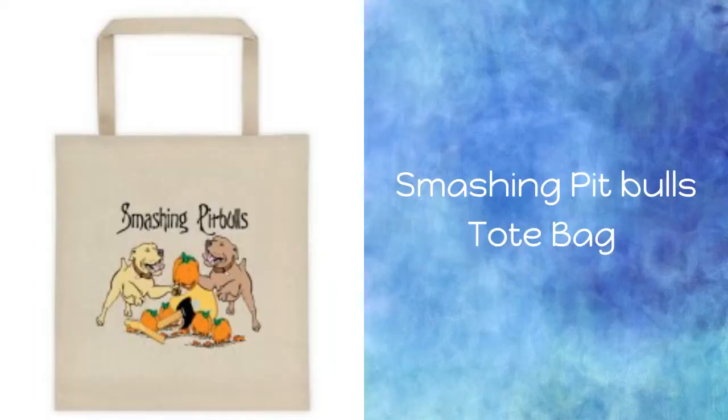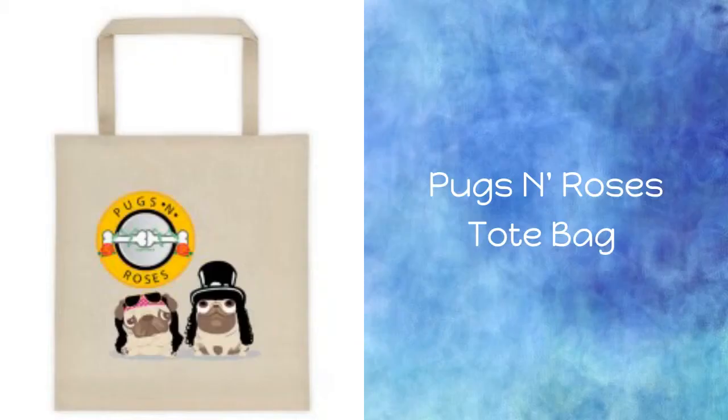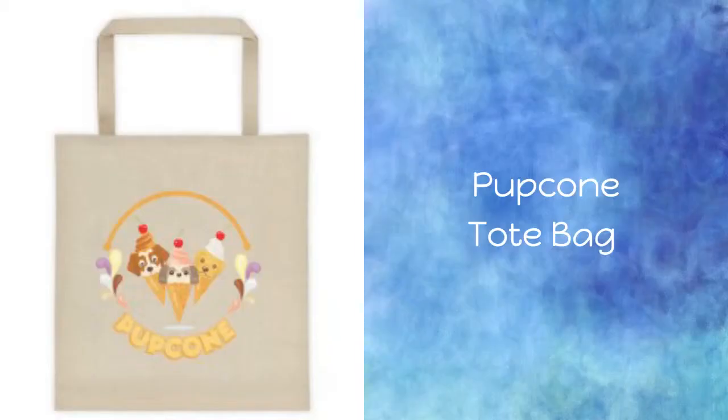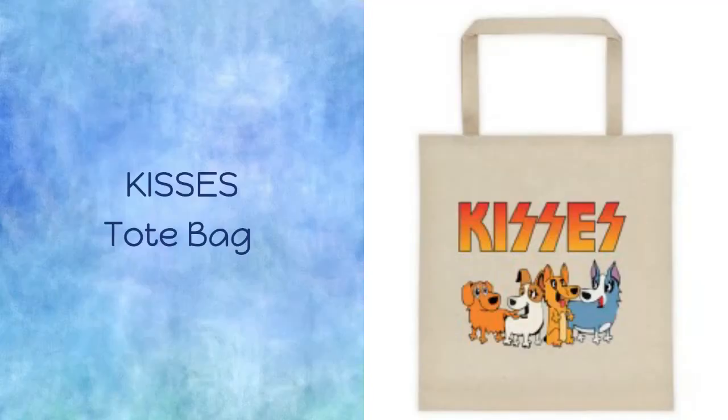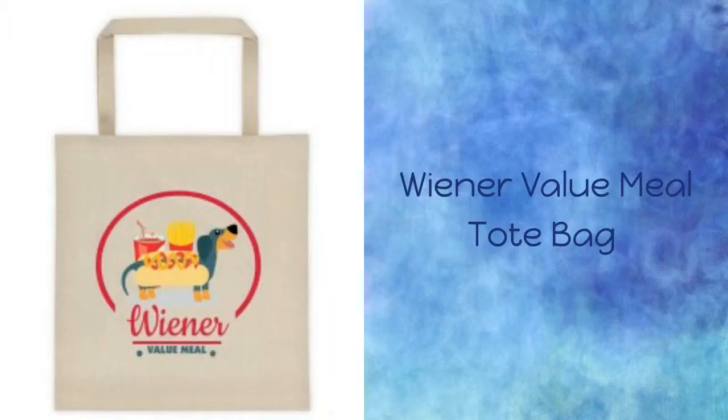Smashing Bitbulls Tote Bag. Akitas and Chains Tote Bag. Pugs and Roses Tote Bag. The ZZ Dog Tote Bag. The Pupcone Tote Bag. Kisses Tote Bag. Bonbon Tote Bag. Limp Bizkit Tote Bag and The Wiener Value Meal Tote Bag.